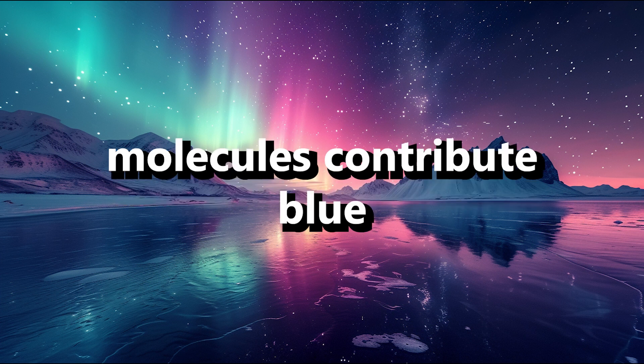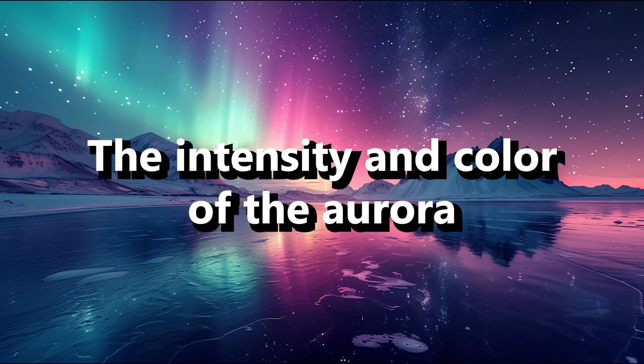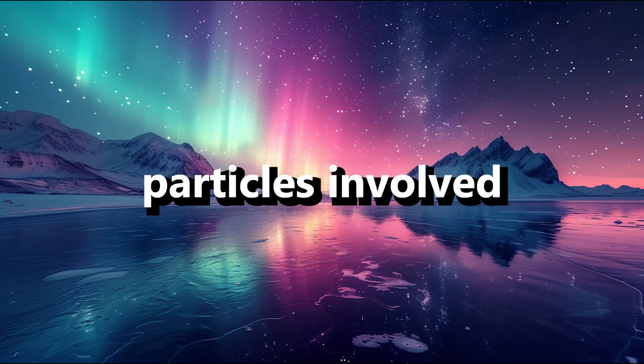Meanwhile, nitrogen molecules contribute blue or purplish red to the auroral palette. The intensity and color of the aurora depend on the type of gas particles involved and their altitude.